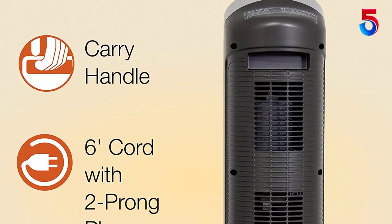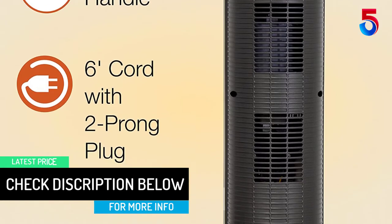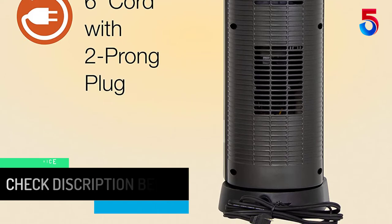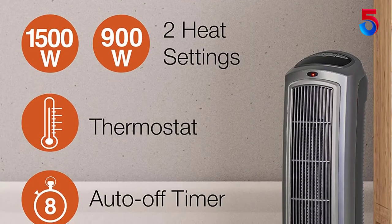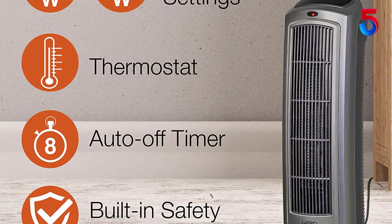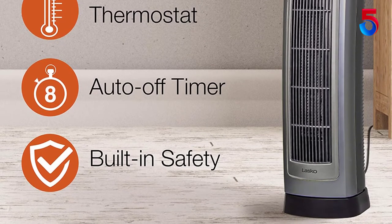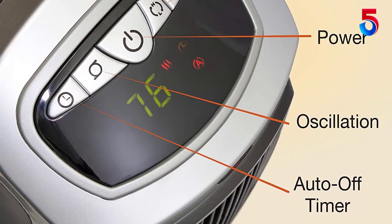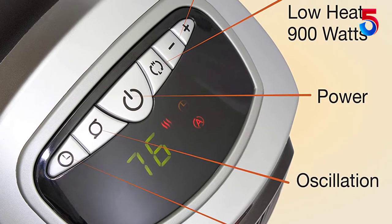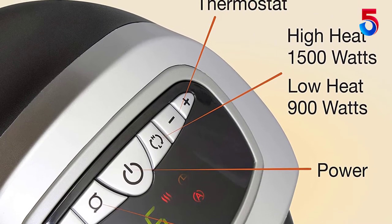It also has an adjustable thermostat, allowing you to adjust the temperature as per your needs with the help of a digital display. You can also automate the performance of the Lasko 755320 Ceramic Space Tower Heater with the help of the timer functionality. Plus, you can handle the unit from any corner of the room as it arrives with a handy remote. The space heater comes pre-assembled in the packaging, ready to use right after unboxing. The Lasko 755320 Ceramic Space Tower Heater is backed by a year of warranty, which is good enough for this price point.